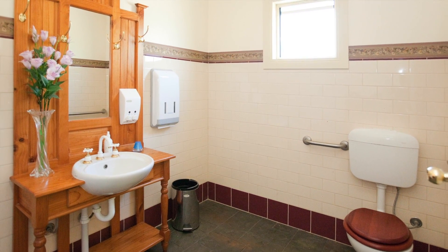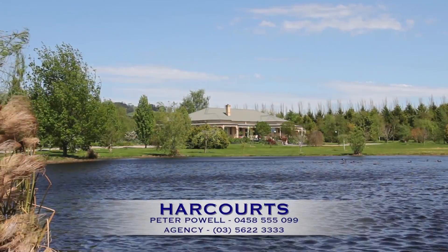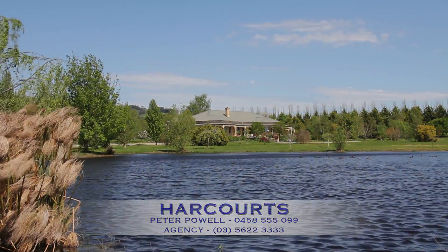For an information brochure or a private inspection, please call Peter Powell on 0458 555 099.